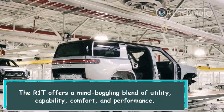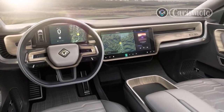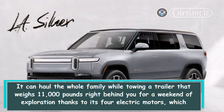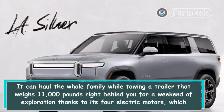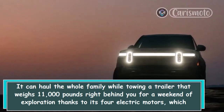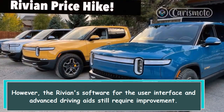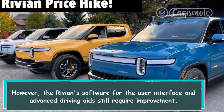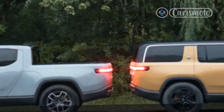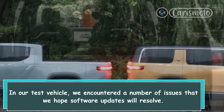The R1T offers a remarkable blend of utility, capability, comfort, and performance. It can haul the whole family while towing a trailer that weighs 11,000 pounds, thanks to its four electric motors which produce enough power to make most sports cars blush. However, the Rivian software for the user interface and advanced driving aids still requires improvement. In our test vehicle, we encountered a number of issues that we hope software updates will resolve. It's also a little disappointing that smartphones are not fully integrated.